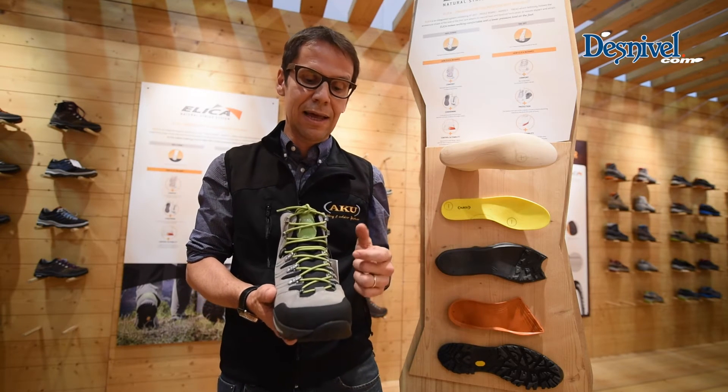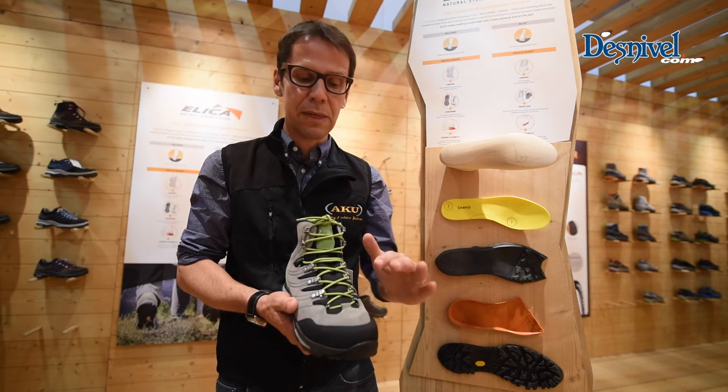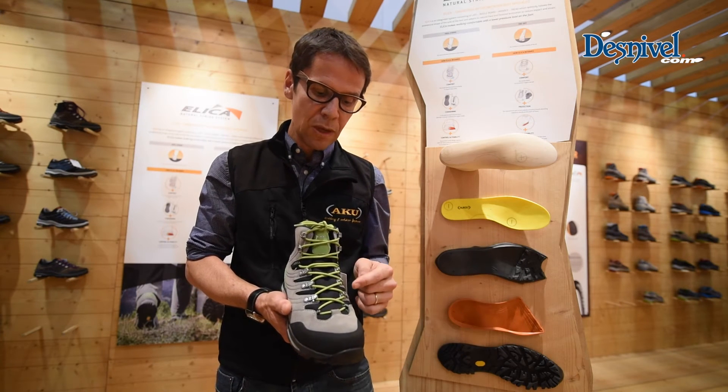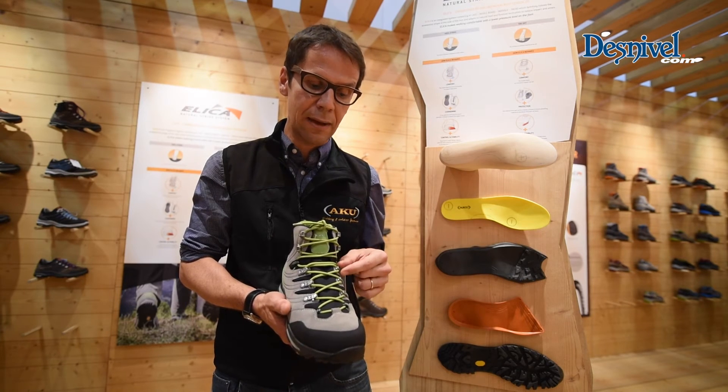The upper construction has no gusset, which means you have a sock-fit with no pressure points inside. It adapts to every different type of foot within a very efficient lacing system through pulleys.